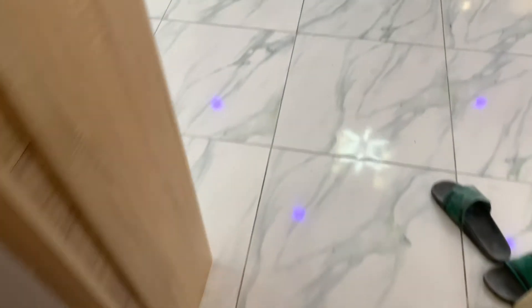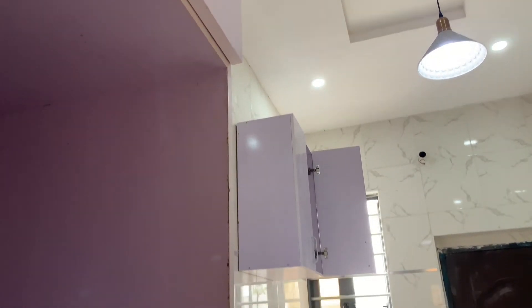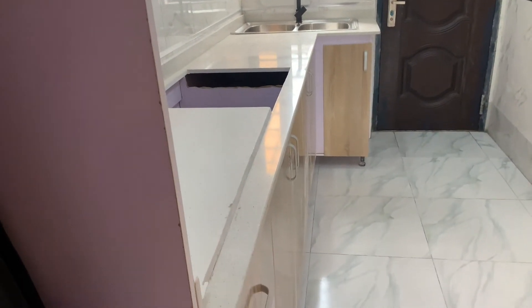Come with me, let's go to the kitchen just to see how it looks like. This is the kitchen — the kitchen cabinets, the sink, and so many little things that you will need for your comfort.